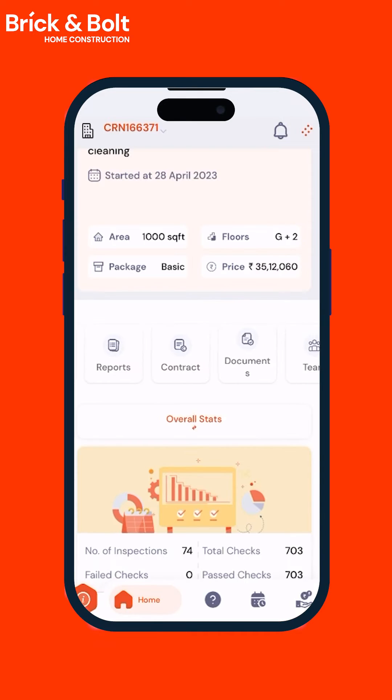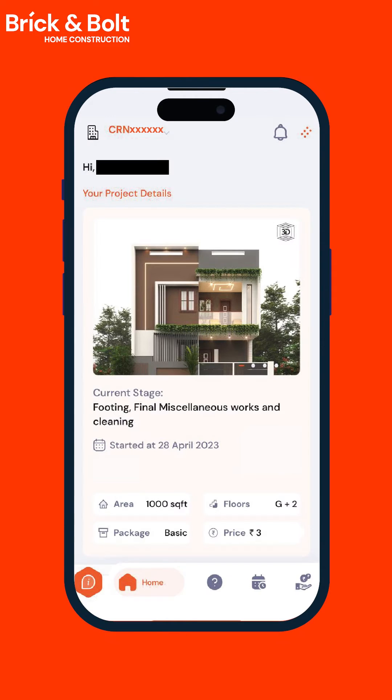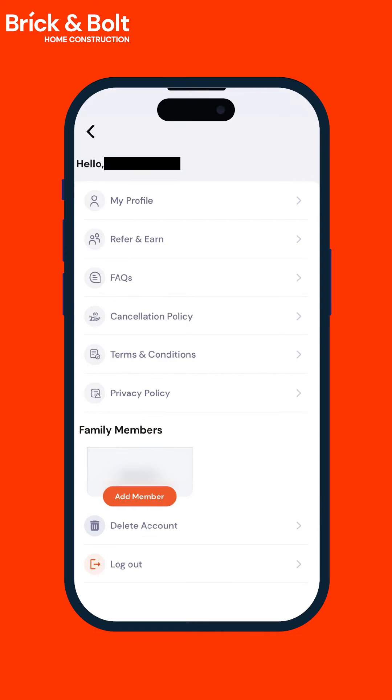Across policies, contracts, documents, floor plans, gallery, working and payment schedules, quality check reports, raise tickets and queries, and connect with the team at their convenience.